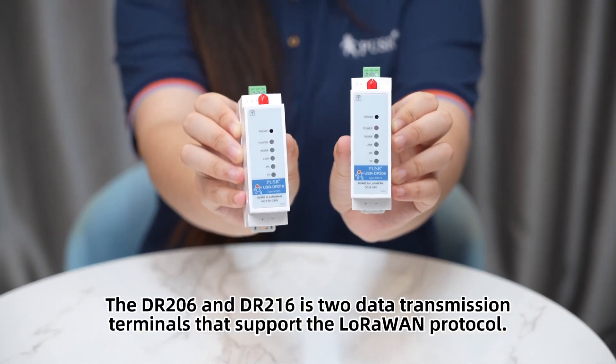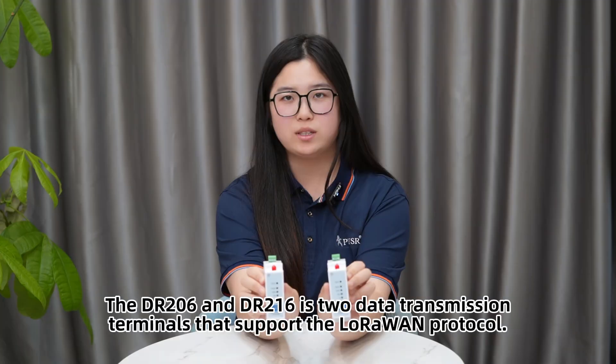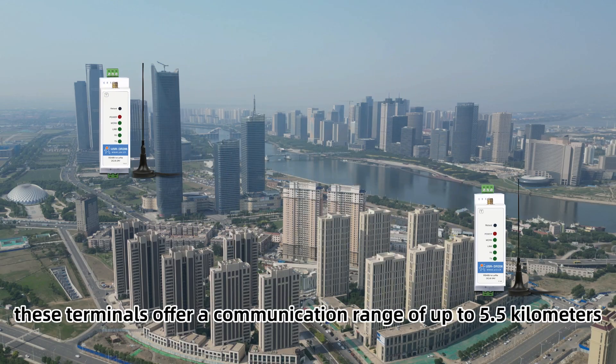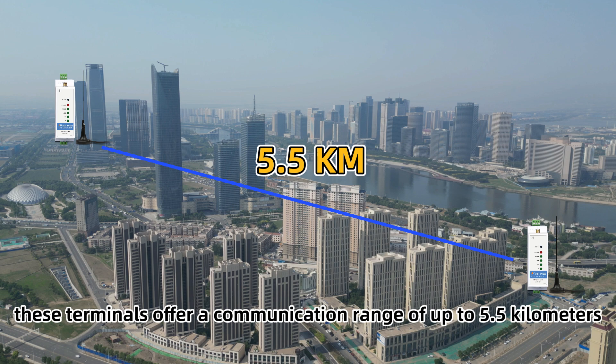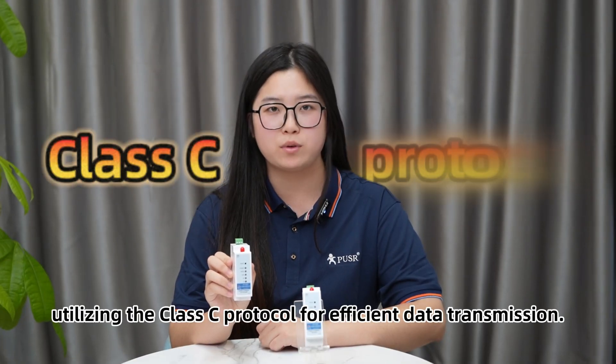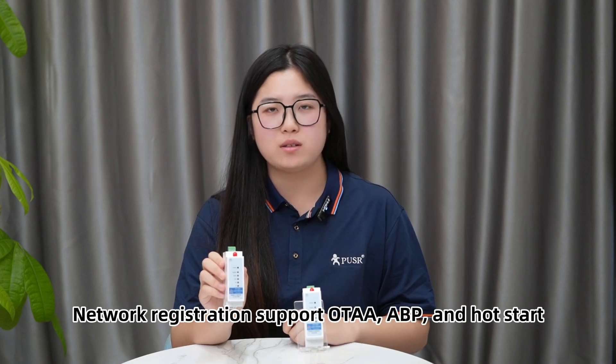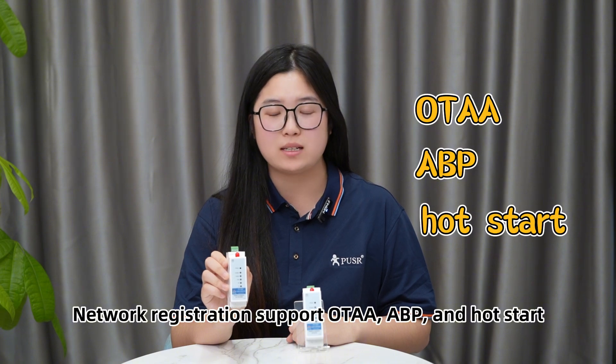The DR206 and DR216 are two data transmission terminals that support the LoRaWAN protocol. These terminals offer a communication range of up to 5.5 km, utilizing the Class 4 protocol for efficient data transmission. Network registration supports OTAA, ABP, and host mode.